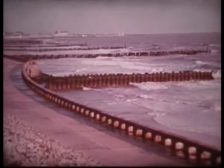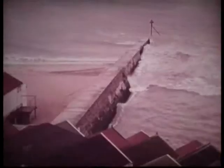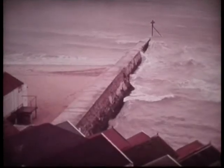A beach helps to protect the coast from further erosion. To trap sand and pebbles, breakwaters or groins are built. As sand tends to move along the coast, the level on one side of the groin is often lower than the other.